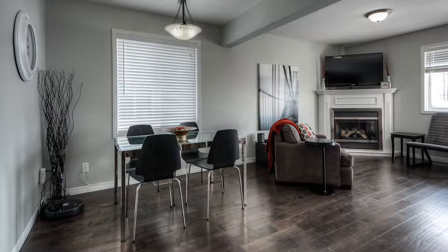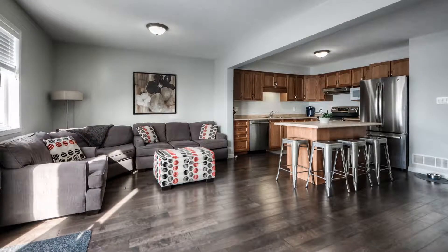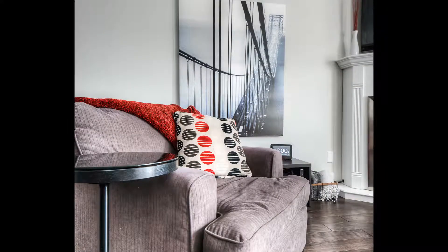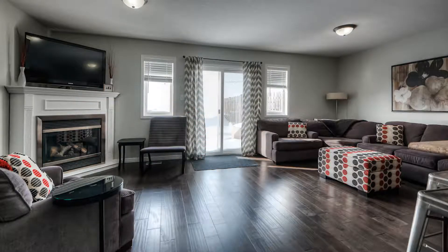A generous sized kitchen with plenty of cabinetry and a center island with seating opens up to the dining area and this big bright living room adorned with a gas fireplace to cozy up to on cold nights.